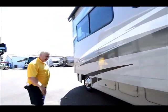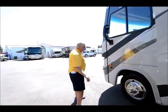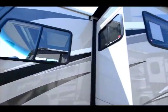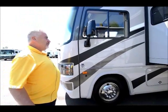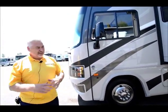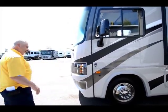Let's go take a look at the inside of this FR3. One thing I want to point out before we go inside is the slides have slide toppers on them. It keeps debris off the top of the slide, so if you're parked underneath trees and debris falls on the slide, when you bring your slide in, it rolls right off the end. Now let's go take a look at the inside.